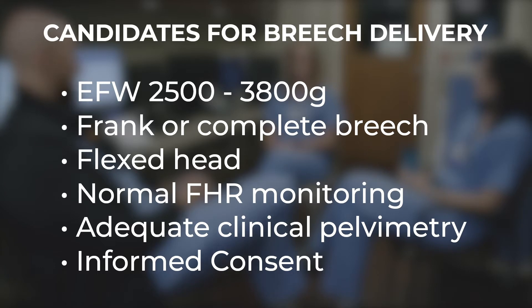We need an ultrasound providing a reliable estimate of fetal weight ranging 2,500 grams to 3,800 grams. Ultrasound should also ensure that the presentation is either complete or frank breech — we don't ever plan a vaginal delivery for a footling breech. Using ultrasound, we need to verify that the fetal neck is not extended. Fetal monitoring to date cannot show any indication of fetal compromise. The Term Breech Trial found that outcomes were best in patients with adequate pelvimetry; however, this is uncommonly measured clinically or radiographically, so its importance in the decision to pursue vaginal breech delivery is unclear.